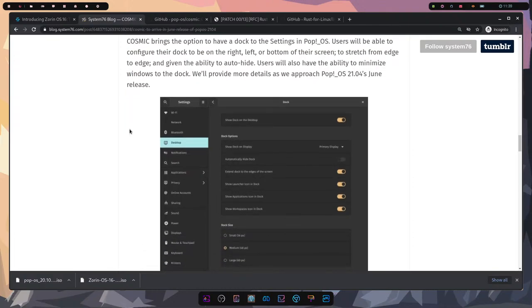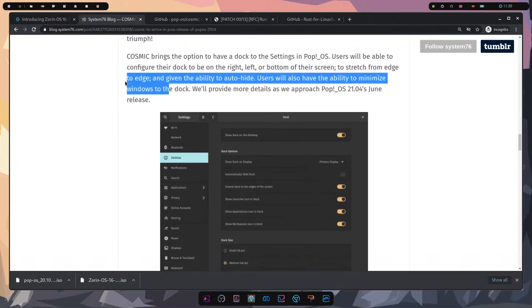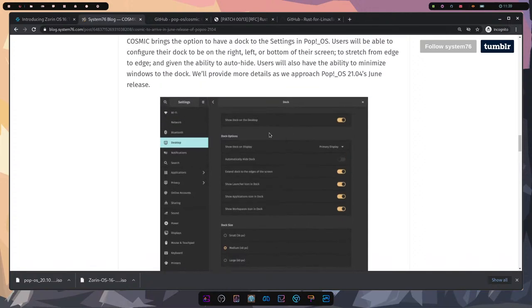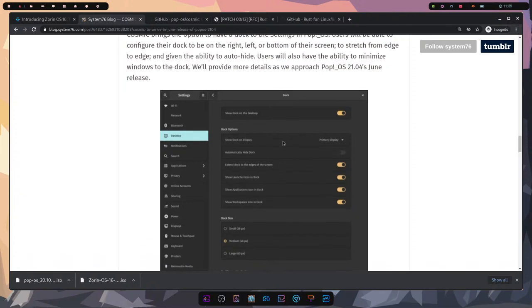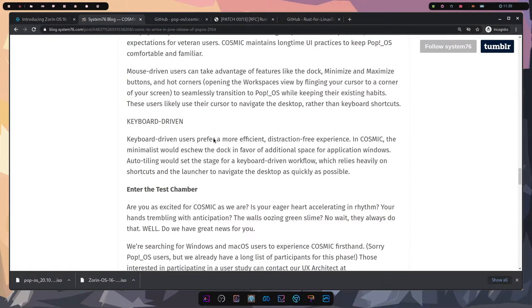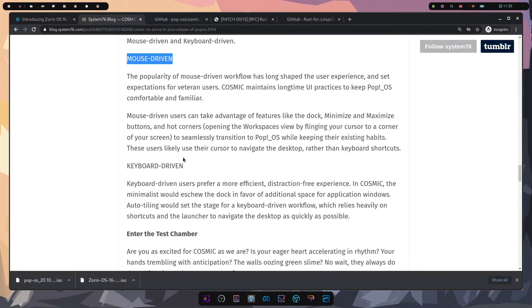In settings there's supposed to be a dock position option — I couldn't find it. It looks like you can put the dock in different positions, with the left side being the normal default. They mention two workflows: mouse-driven and keyboard-driven. It doesn't sound like they focused heavily on laptop/touchpad use; they kept more toward the desktop experience.